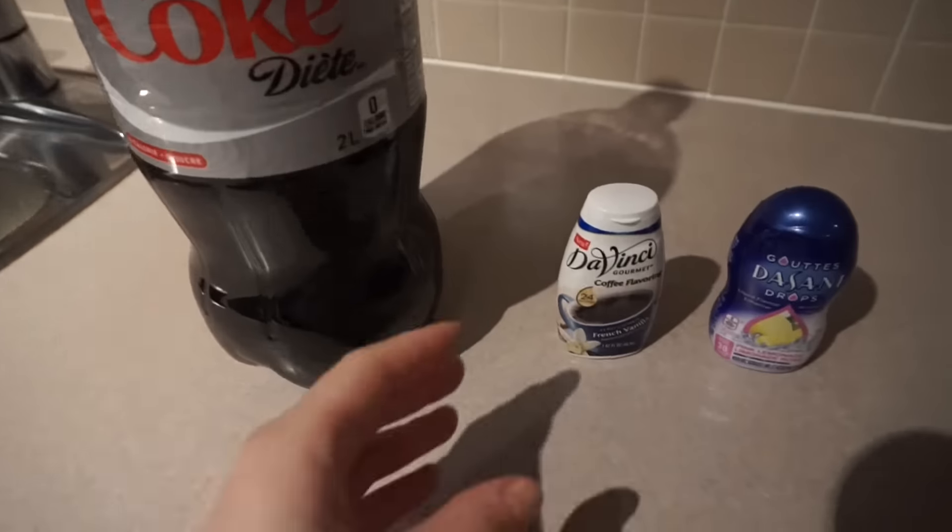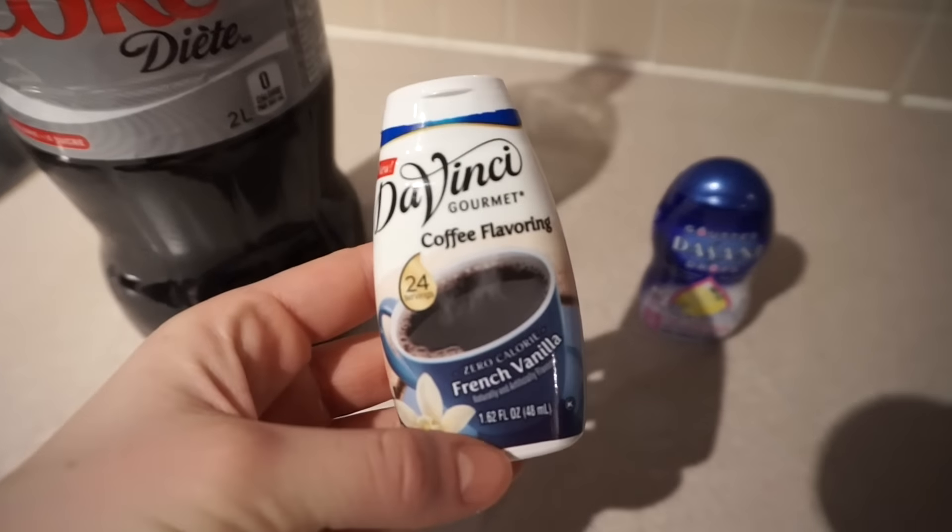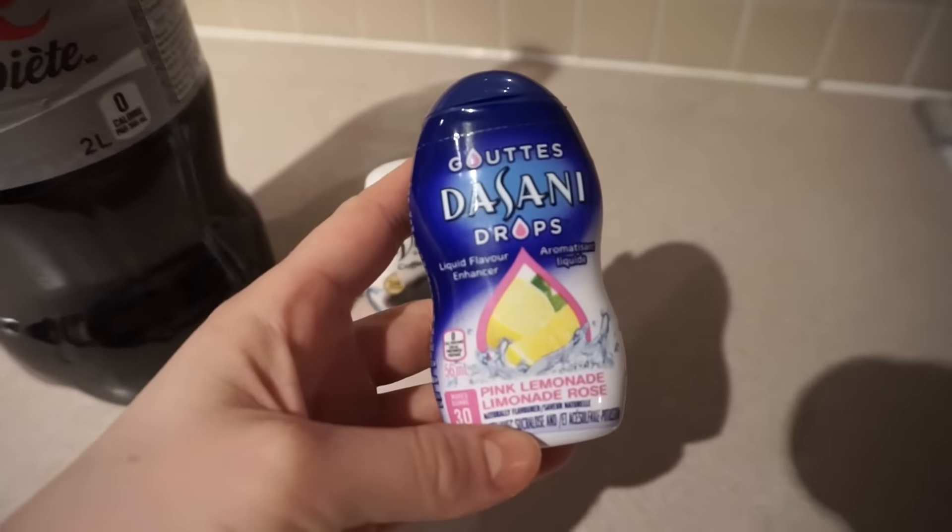My fifth tip is to avoid these three things in excess: chewing gum, carbonated beverages, and artificial sweeteners. All three of these will mess with your digestion and cause bloating, and that's a no-no when we want a flat stomach.